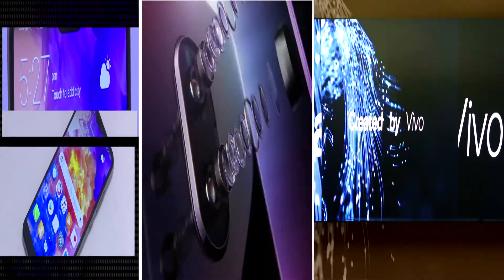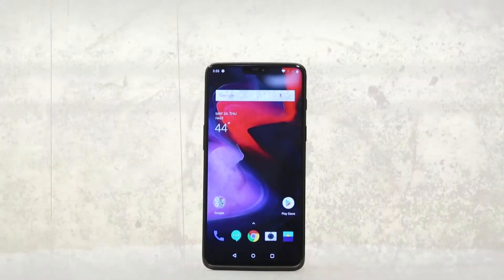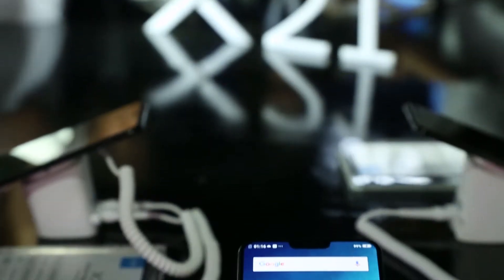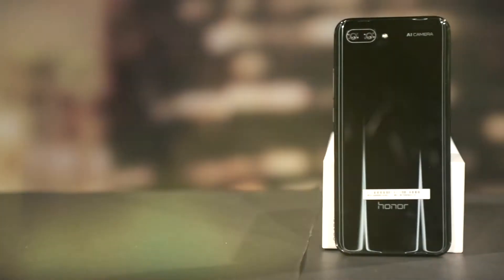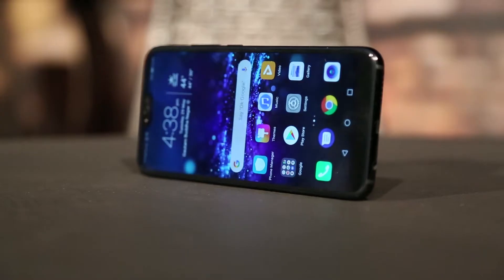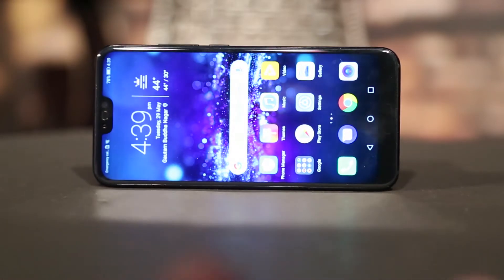This year all the smartphones that have launched seem to be getting really beautiful — from the Huawei P20 Pro to the OnePlus 6 to the Vivo X21, all of them look gorgeous, especially with the curved glass back and that notch. The Honor 10 has all these beauty elements and we love the form factor here. It's smooth, feels very well made, and is undoubtedly the most premium feeling Honor yet, despite its budget market position.